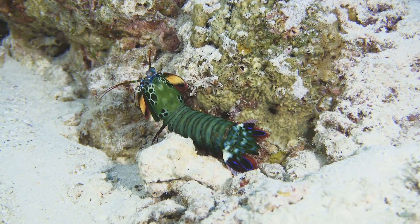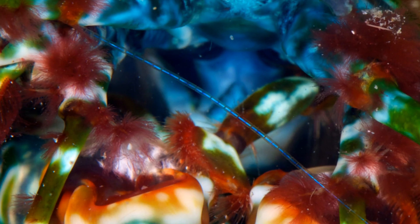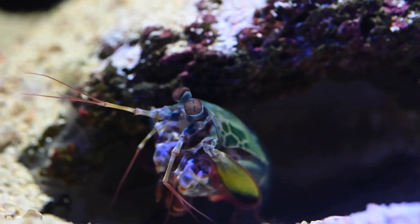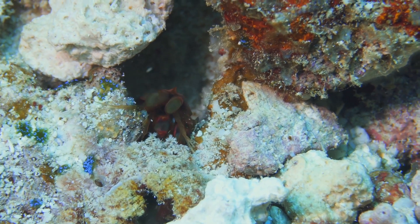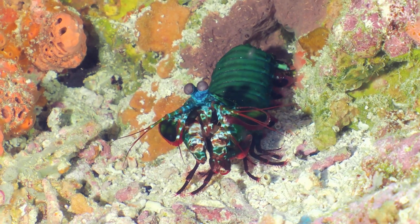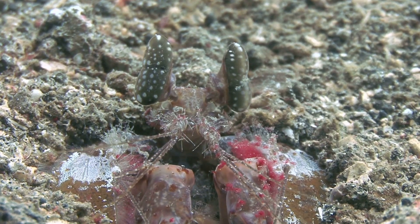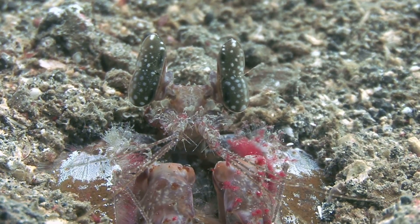So there you have it — the mantis shrimp, a true superhero of the ocean world. With its mind-blowing punch, exceptional vision, and unparalleled hunting abilities, this little crustacean is proof that superpowers aren't always found in comic books. They exist right here in nature, waiting to be discovered. The mantis shrimp's extraordinary abilities remind us of just how diverse and incredible the animal kingdom really is. From seeing the world in ways we can't even imagine to delivering a punch that can shatter glass, this tiny creature has earned its place as one of nature's most fascinating superstars.